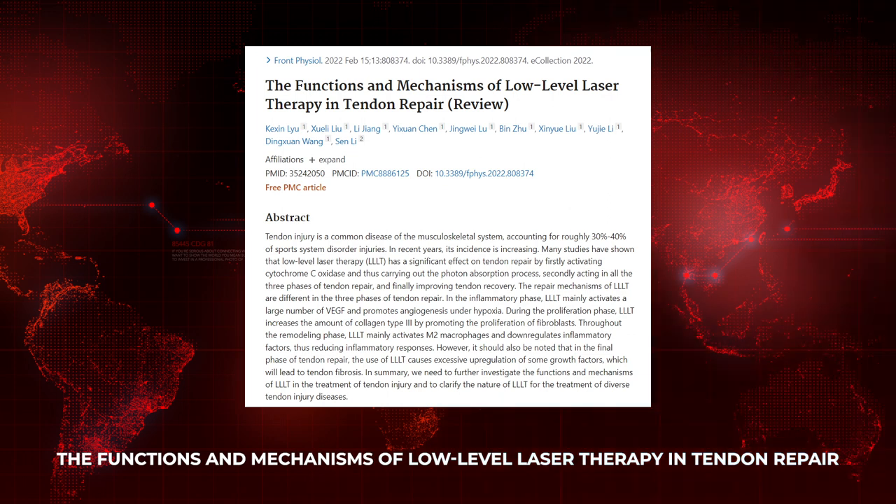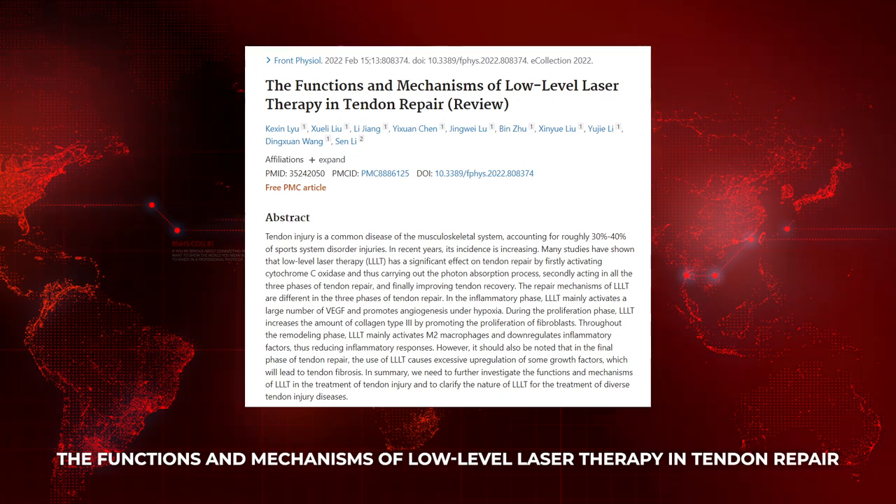This month's science review looks at a paper titled 'The Functions and Mechanisms of Low Level Laser Therapy in Tendon Repair.' Low level laser therapy can also be called photobiomodulation or red light therapy — traditionally it used lasers, now we use LEDs with the same effect. The article covers how and when red light therapy should be used if you're recovering from a tendon injury. I personally had some tendinitis earlier this year from overtraining and I was using red light therapy throughout — it was helping despite me still pushing in the gym.